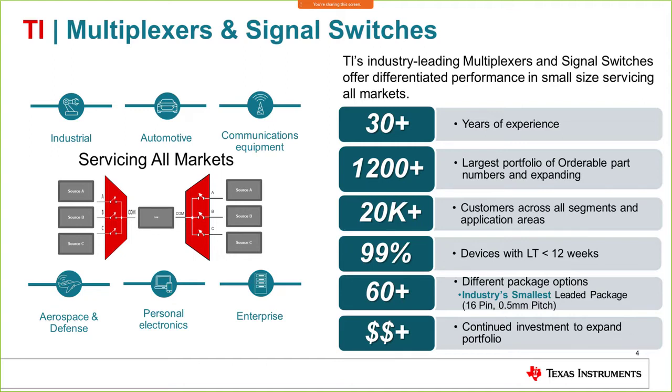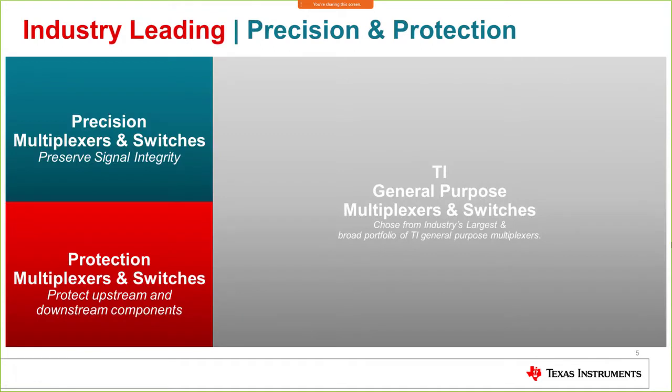We continue to invest in new packages and expand the portfolio, which is already very large. This slide shows the size of the portfolio — the relative size of the boxes depicts the size within each category. We have lots of general purpose multiplexers and switches, which are cost-optimized, industry-general parts used in a multitude of applications and essentially the building blocks of many designs. We have the largest portfolio in the industry in the general purpose category.